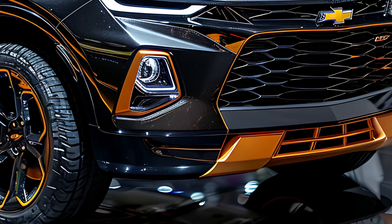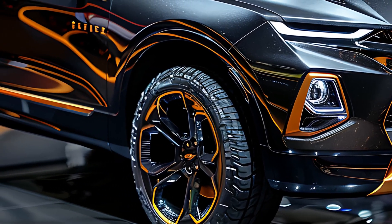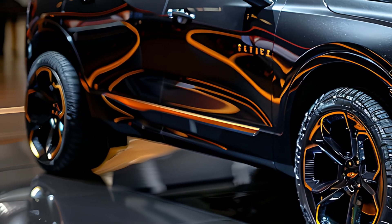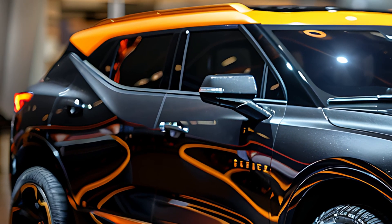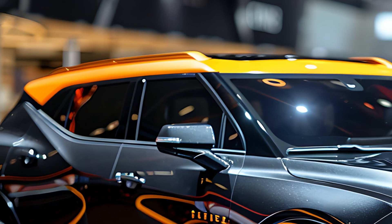The 2025 Chevrolet Blazer is a stylish and sporty midsize SUV that blends bold design, advanced technology, and versatile performance. Known for its dynamic appearance and engaging driving experience, the Blazer continues to appeal to those who want a vehicle that stands out on the road while offering practicality for everyday use.